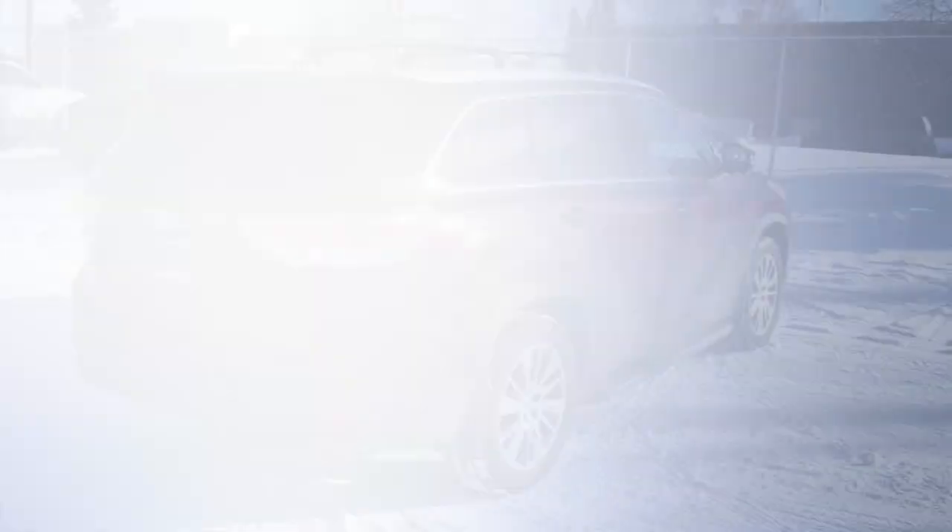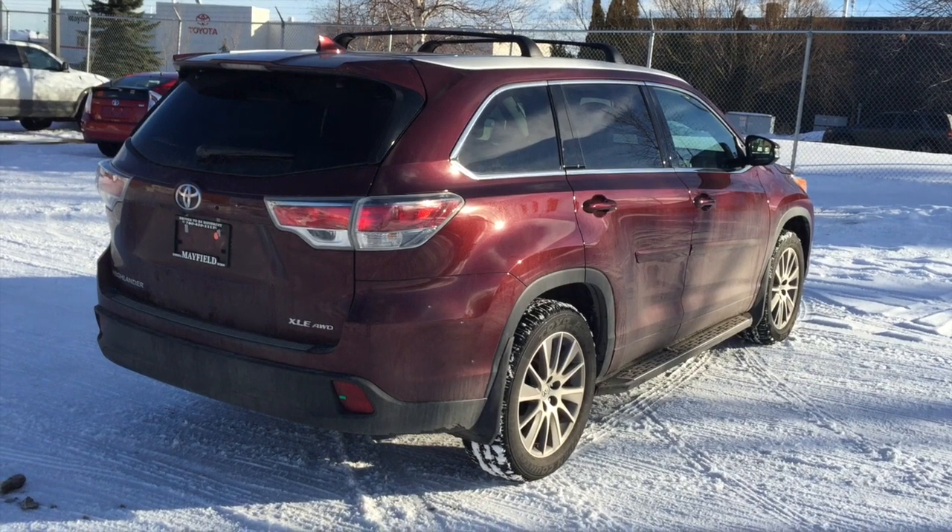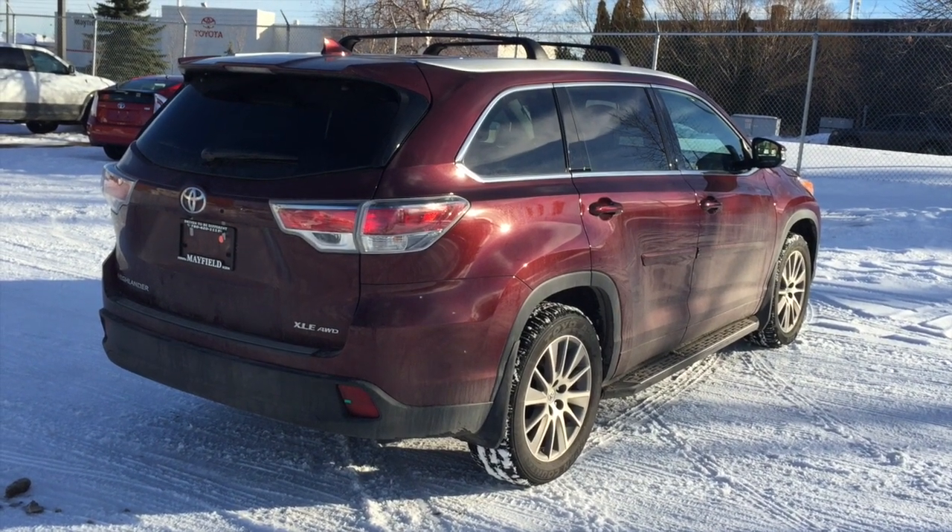Along with this video is just a quick walk around on the Toyota Highlander XLE, but again just wanted to thank you very much for your inquiry. Have yourself a fantastic day and thanks for your time. And now a walk around video on the 2015 Toyota Highlander XLE, Damon.